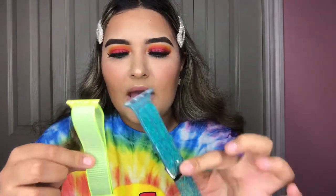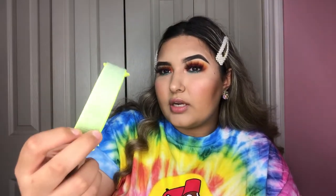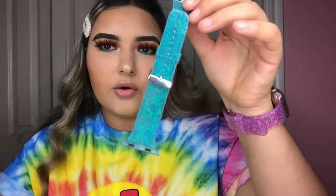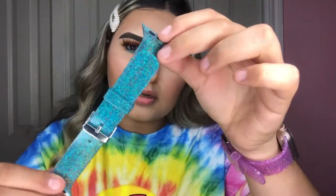I also got three more Apple Watch bands. The first is neon yellow — or neon green, I'm never sure what people call it. I was looking for a silicone one but couldn't find it, so I got this style instead. Then I got two glitter ones: one in pink and one in a blue-greenish teal color. They're super good quality and they have more colors, so I'll probably get the rest.